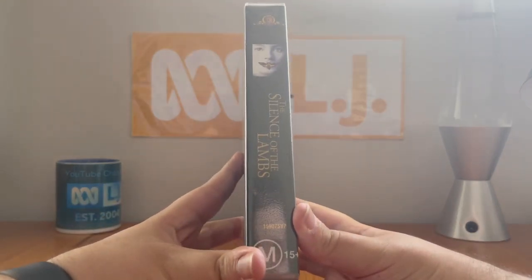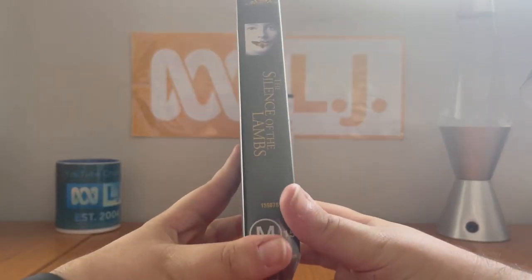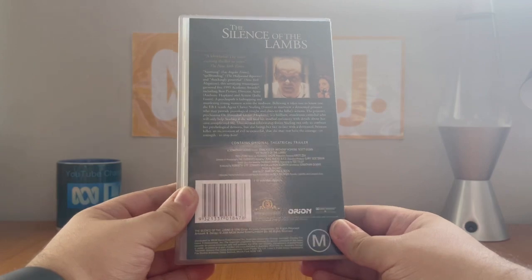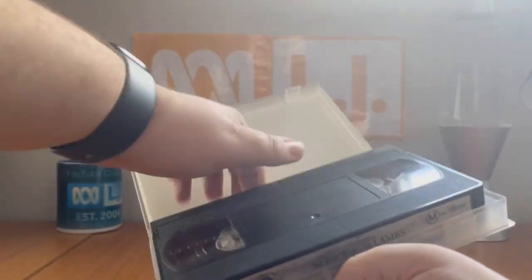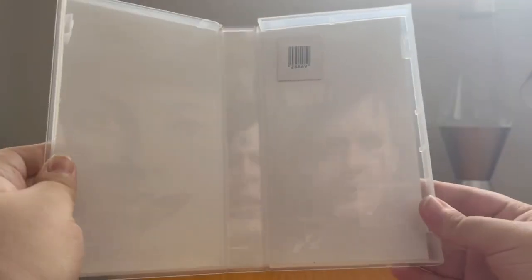The catalog number is 15907SVP. Here's the front, spine, profile picture of Clarice Starling, and the back. It's released by Orion Pictures. The VHS was distributed by 20th Century Fox Home Entertainment. Here's the tape — there's nothing special inside.